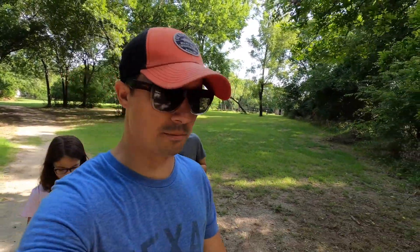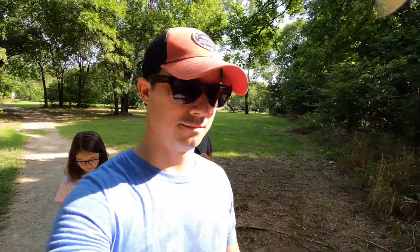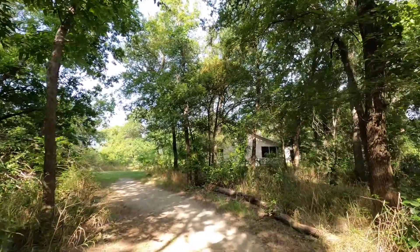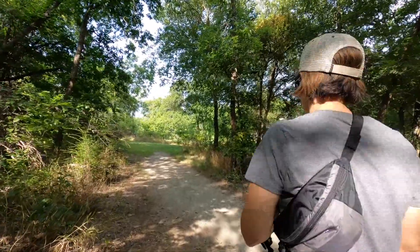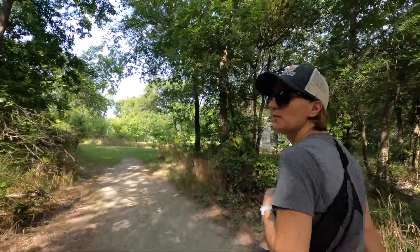If you want to see five different types of barns, they got them. Wait, isn't this the same old homestead? It just makes a loop. I love loop trails.